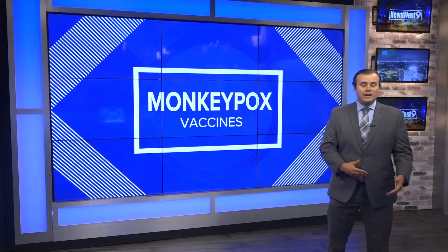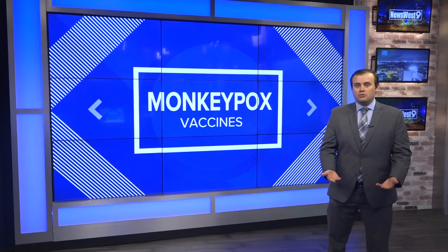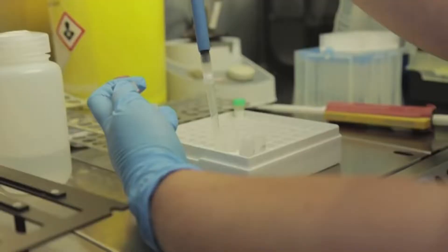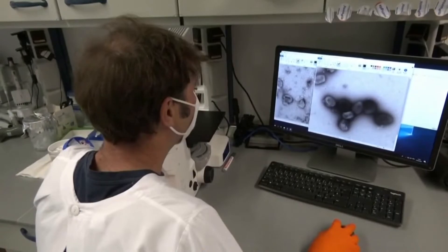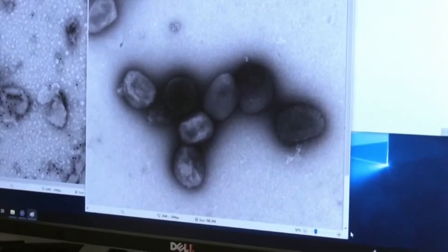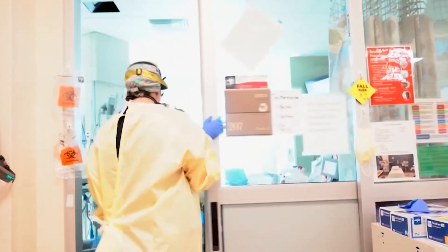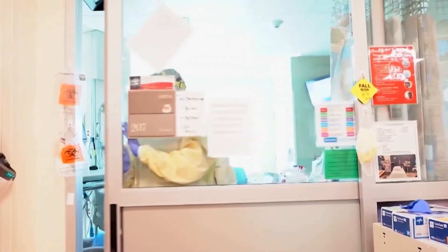With something like monkeypox, you can actually get the vaccine after exposure, and it all has to do with incubation periods. When it comes to vaccines, there are several different types. There's pre-exposure prophylaxis — a vaccine like Hep A or Hep B, where you want to prevent it from happening before exposure. And then there's post-exposure prophylaxis. Diseases like the flu fall into the pre-exposure category, while monkeypox falls into the post-exposure.